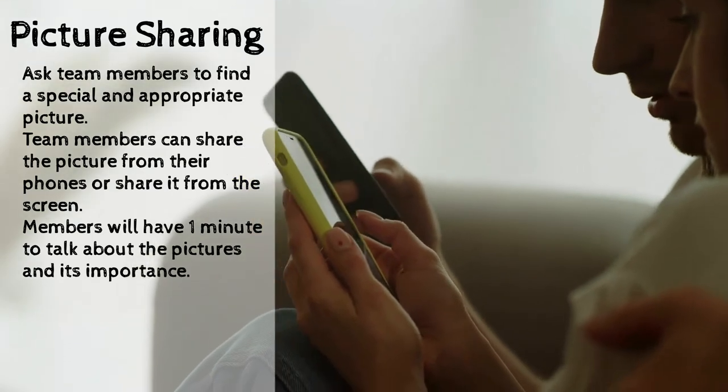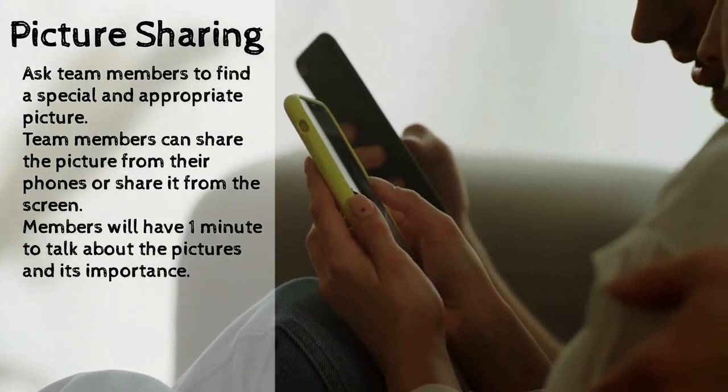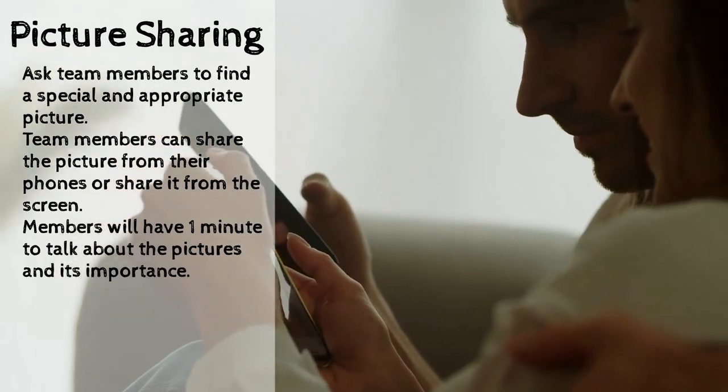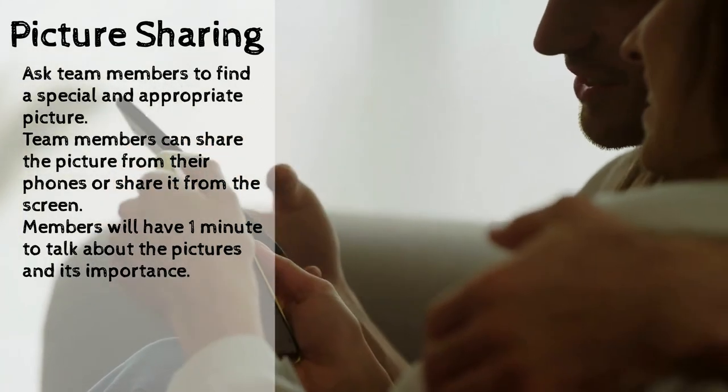The next activity: picture sharing. Ask team members to find a special and appropriate picture. Team members can share a picture from their phones or share it from their screens. Members will have one minute to talk about the picture and its importance to them. It's a great way to build your team.